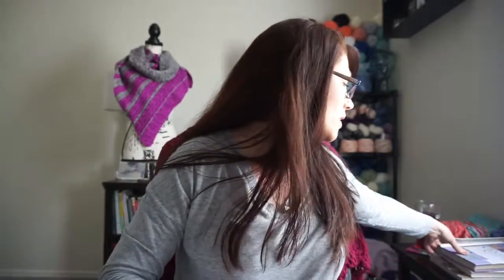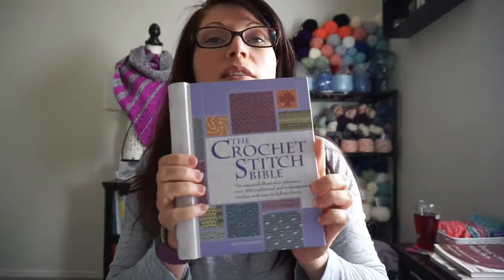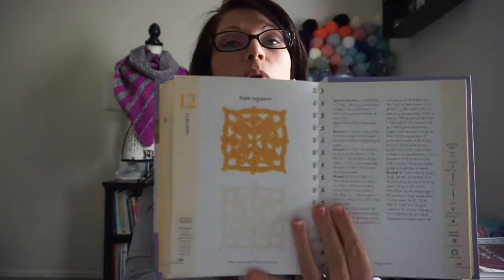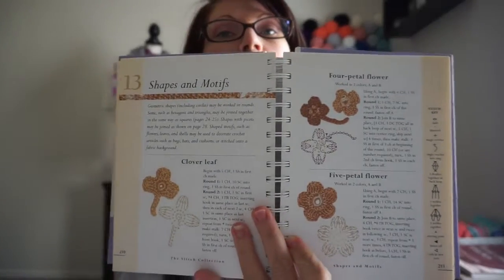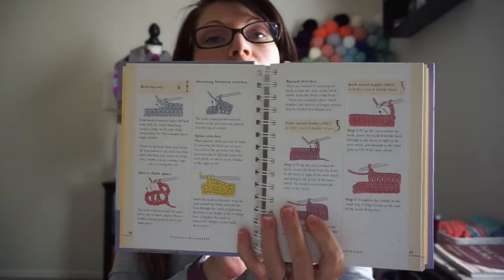My favorite book is the Crochet Stitch Bible — it is such a go-to book and it's got a little bit of everything in it. It has the squares and it has the diagrams too, which is very helpful if you're not very good at reading patterns. It has a little bit of Tunisian crochet in it and some little flower motifs that are really cute. I've done a couple of stitch lessons with some of the stitches in this book, and it's got a bunch of beginner, very beginner type instructions to use.